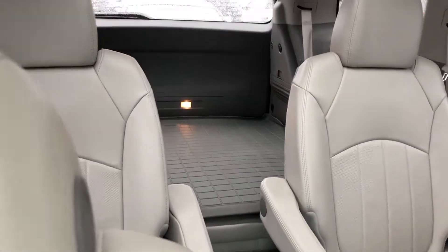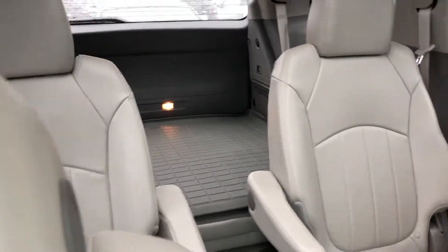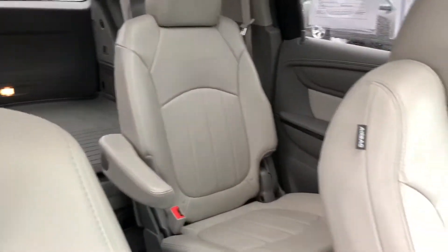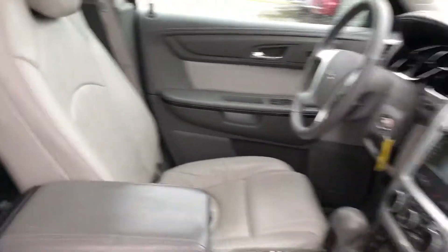That rear seat is folded down and there's a WeatherTech floor mat on top of it as well, but that will fold up and you can put three people back there. So this is a seven passenger vehicle.